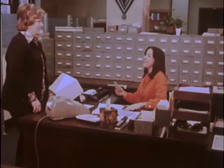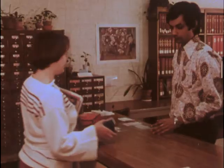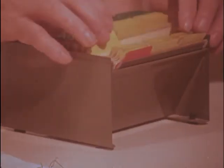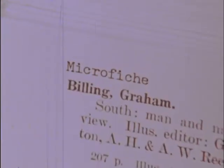As technology answers more questions about storing and accessing the printed word, book stacks may disappear into card catalog size spaces. Soaring printing costs may be held within operating budgets. Whatever devices come forward to assist library operations, microforms will be a continuing part of technology's solution to the information explosion.